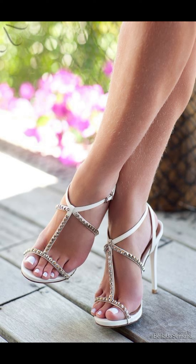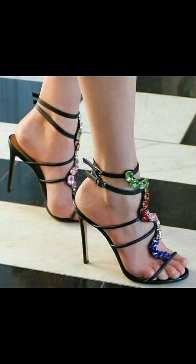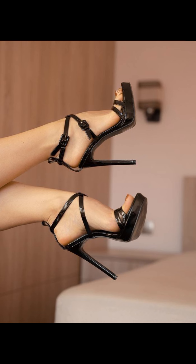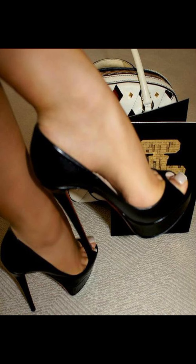Wedges give you the extra height, and let's not forget about platforms. Platforms have a thick sole that extends from front to back. Now let's talk about materials — high heels can be made from a variety of materials, including leather and sparkly fabric.